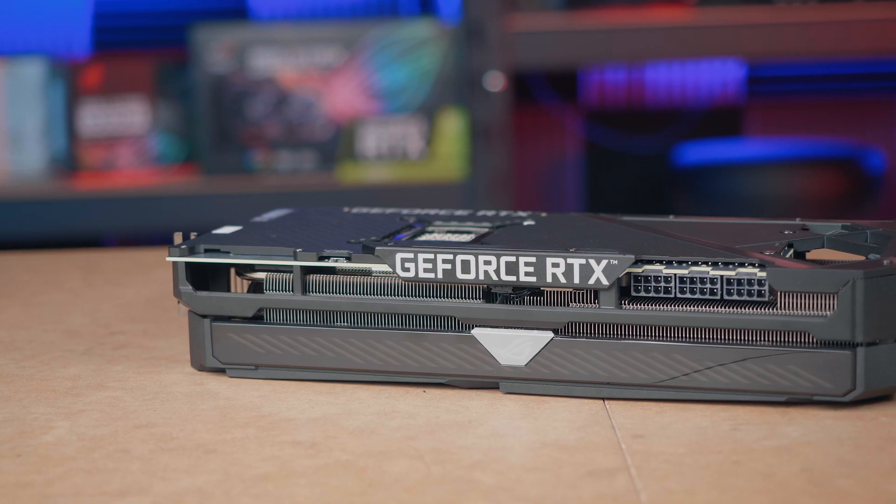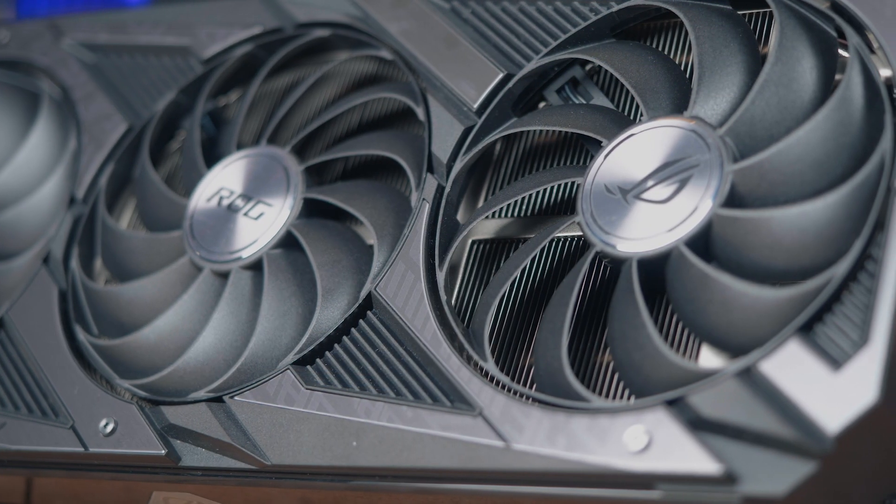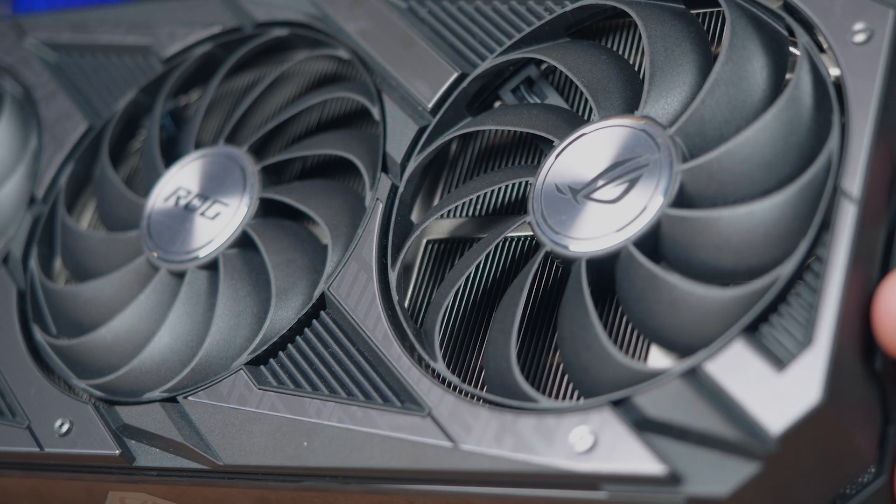The newly designed cooler also features our max contact heat spreader, which is designed to improve the overall contact with the GPU, helping to transfer heat away from the GPU, allowing you to push overall performance even further.